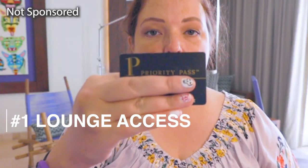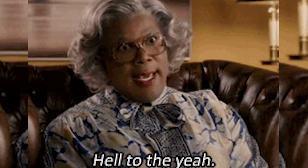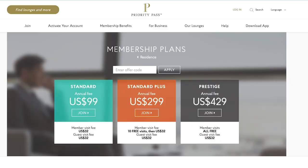I wanted to go over something that is going to make your life a lot easier outside of the pandemic, and that is Priority Pass. Priority Pass is a card that you sign up for. It gives you access to lounges throughout the world — I think there's something like 1,200 or 1,400 lounges throughout the world. You can just pay $100 a year or $249, or they have another level. There's three levels.